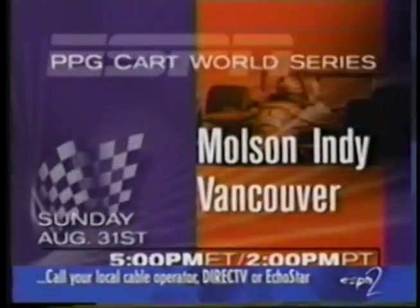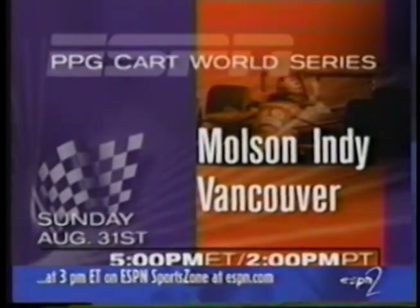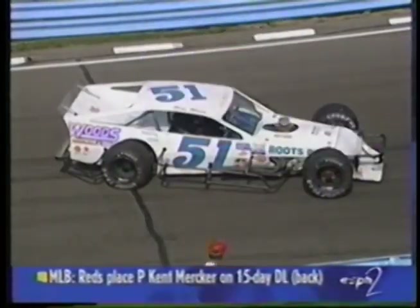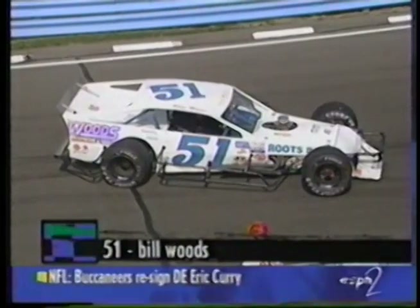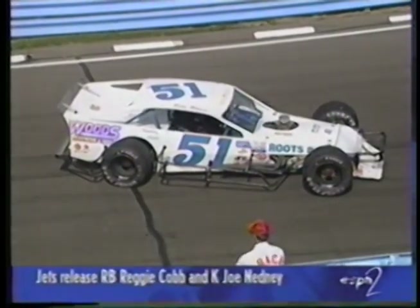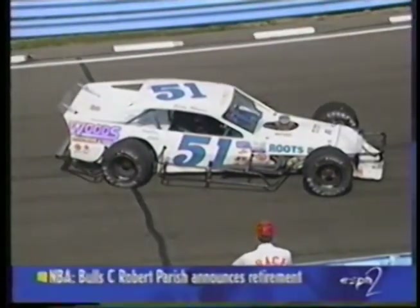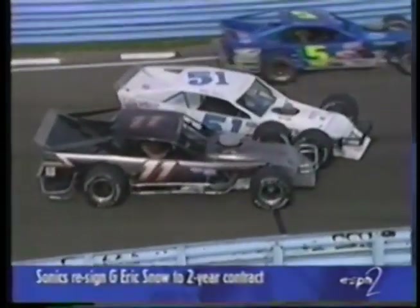Labor Day weekend finds the PPG Kart World Series in Canada at the Molson Indy Vancouver. Alessandro Zanardi is the defending pole-sitter; Michael Andretti the defending race champion. Airtime is 5 o'clock Eastern on ESPN Classic. A little incident here during the pit stops: Bill Woods was apparently bumped from the rear by Eddie Flemke. Woods stopped unexpectedly on the racetrack and got dinged by one of the guys who has been around this series from the start.